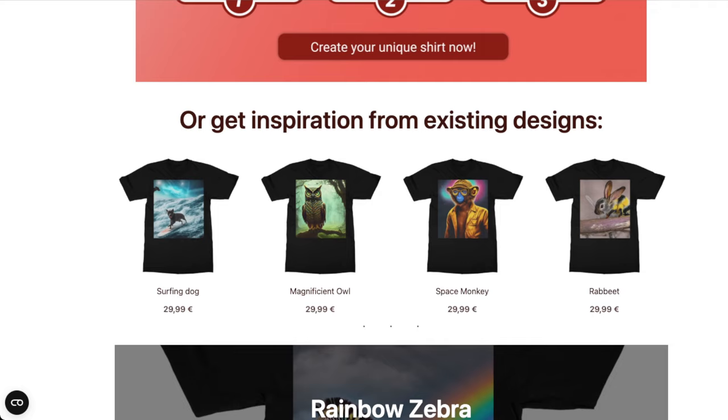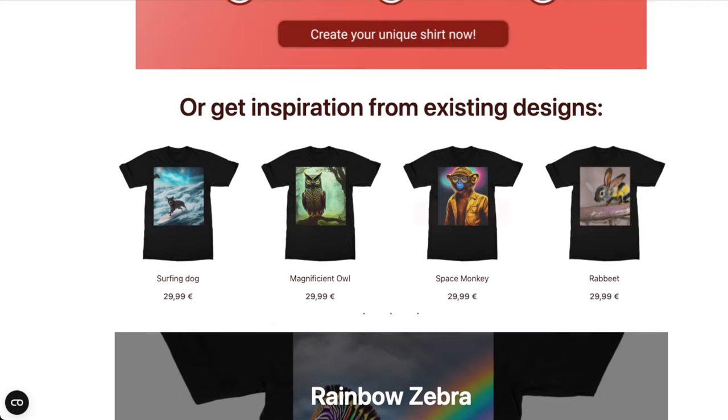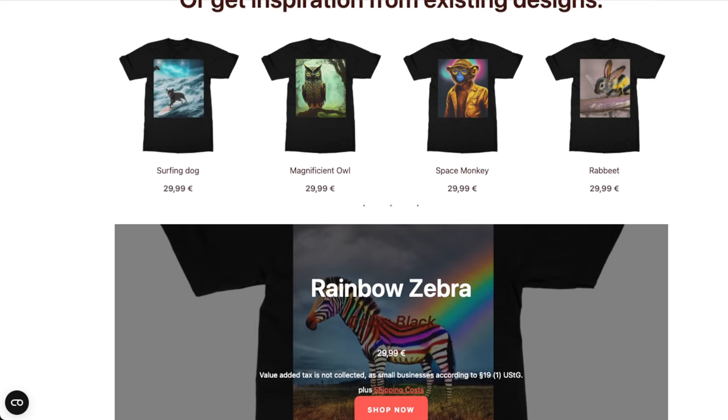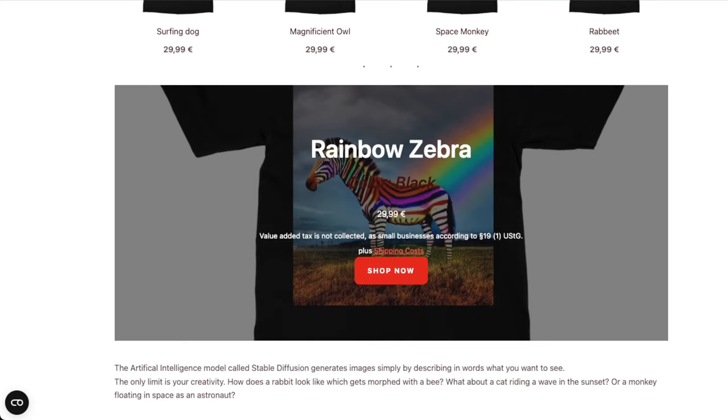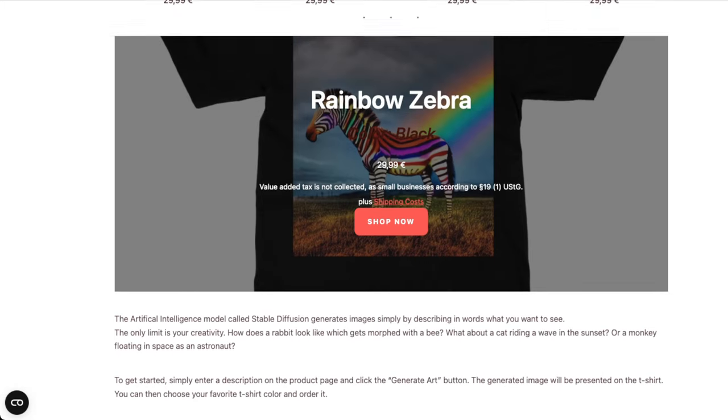They draw from some of the better UIs that use Stable Diffusion or text-to-image, so they give you some prompts of things that people have bought prior, which I think makes a ton of sense. They suggest things like a Rainbow Zebra shirt, and yes, they are using Stable Diffusion. If this were me, I would probably use some hosted or tuned versions of something like Mid-Journey, just because it's more simple and I don't have to host any infrastructure. But it's cool to see they're using Stable Diffusion.